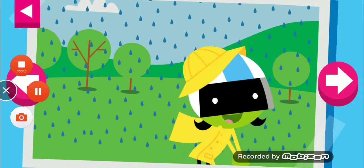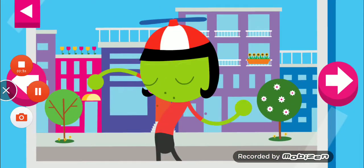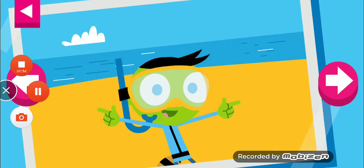It's a rainy day. Tap on D to see what she wears to protect herself. Tap on Dot to see what it's a hot sunny day.